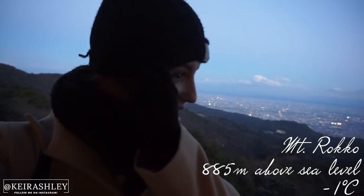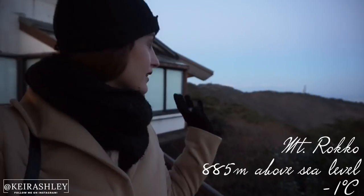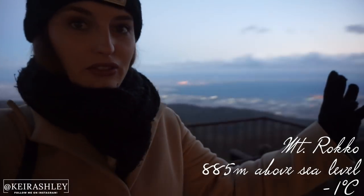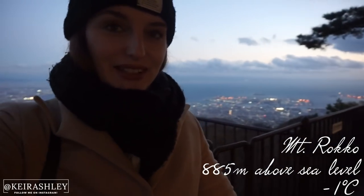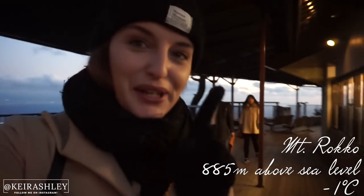It's so cold! We made it to the top of the mountain — it's beautiful, the view is just so vast. It's really cold and there's a bit of snow on the ground. Let's go inside and get warm.